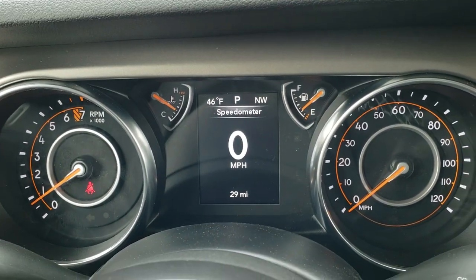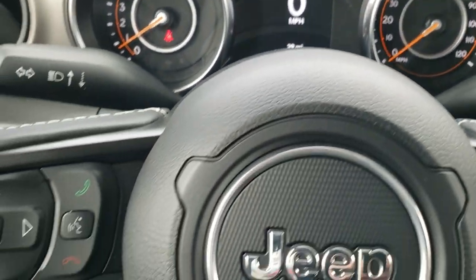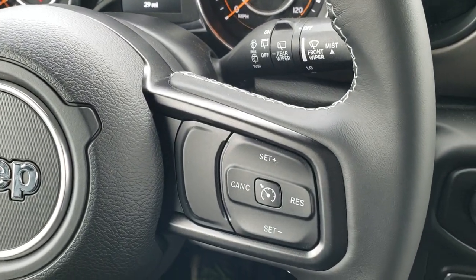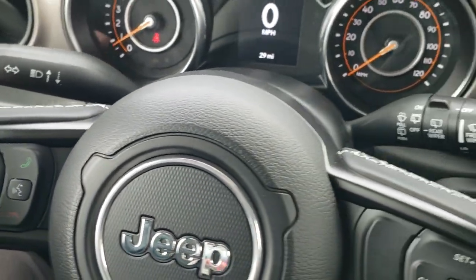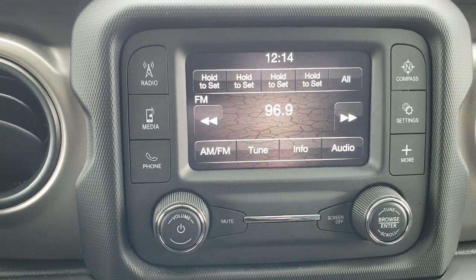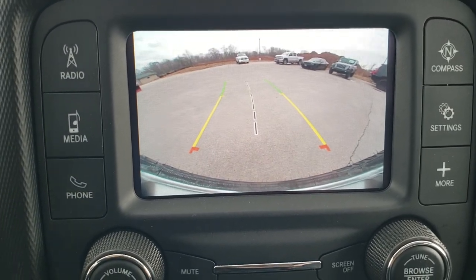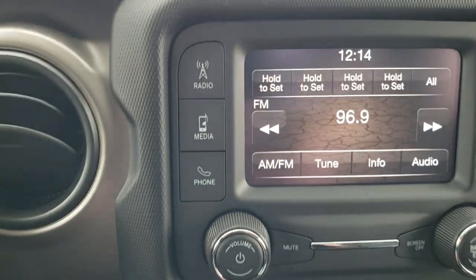As we hop inside, you get the digital display — you also have the digital speedometer, outside temp, and a compass display as well. This is a leather-wrapped steering wheel, which is part of the Freedom Edition. Cruise controls are on the right, Bluetooth and information center controls, and then audio controls on the back. This one has the 5-inch radio — you get AM-FM and can connect your Bluetooth phone. This is also where your backup camera shows up, and it's a really high-definition camera with dynamic grid lines that turn as you turn the steering wheel.